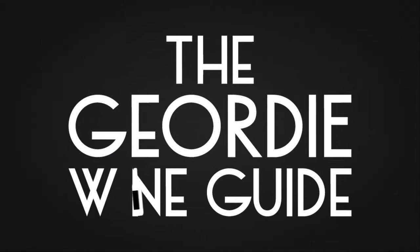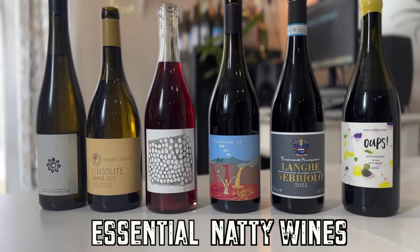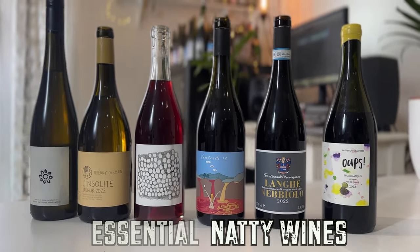I've got six essential natty wines to help you get started on your natural wine journey. Let's see what we've got. All of these can be found at the Real Wine Fair on the 28th of April in London, so you can go up to the growers, ask them all the questions, ask them for the story — why does it taste like that?